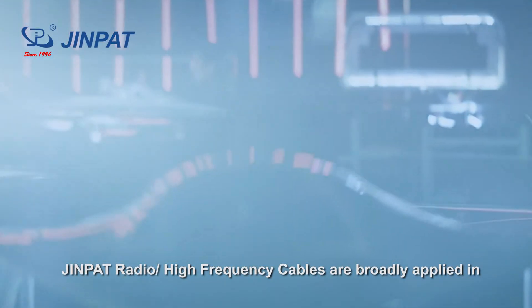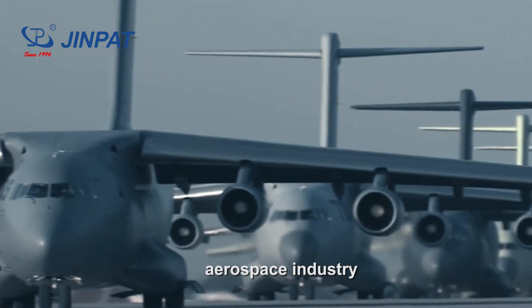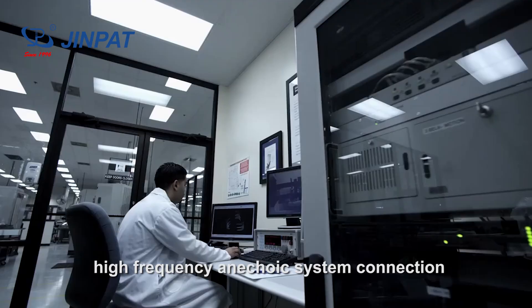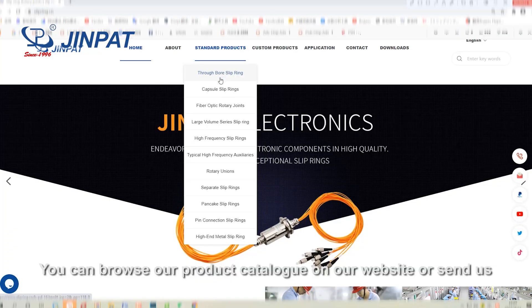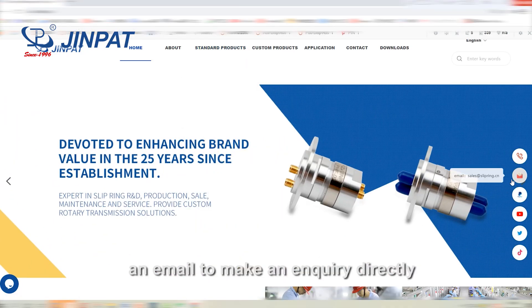GenePath radio high-frequency cables are broadly applied in the aerospace industry, electronic countermeasure systems, high-frequency coaxial connection, and 5G mobile communication, etc. You can browse our product catalog on our website or send us an email to make an inquiry directly.